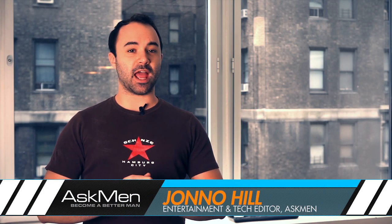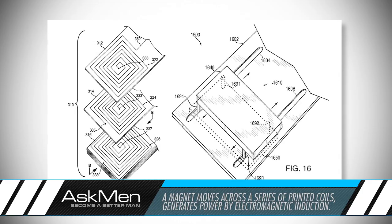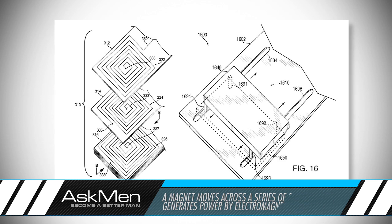With the iPhone 5 announcement out of the way, Apple is back to the patent drawing board once again to see what new tech they can drum up. This time it comes in the form of a shake to charge patent that would allow a mobile device to slowly recharge itself by turning all the shaking and jostling it sees every day into energy.